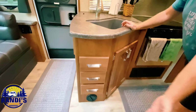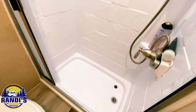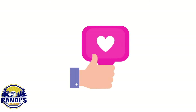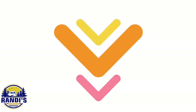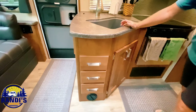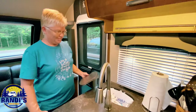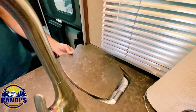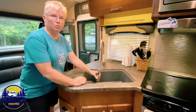Up next is the kitchen, bathroom, and bedroom. All the drawers have a self-closing feature. There's also a hidden trash can built right in — very handy. The kitchen has a nice deep sink with a retractable hose.